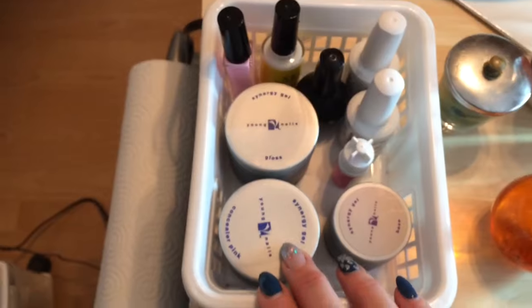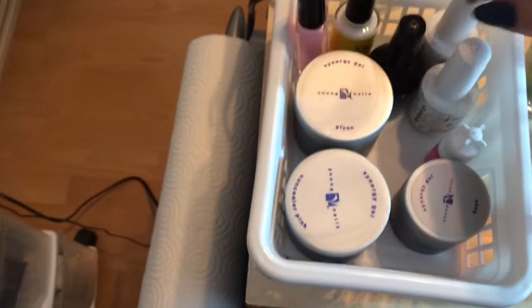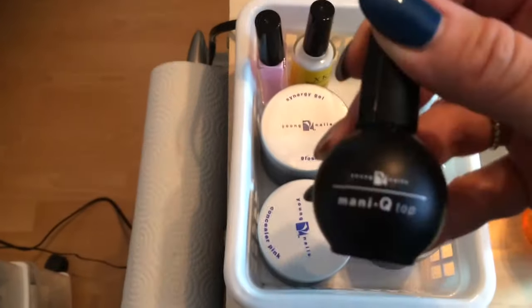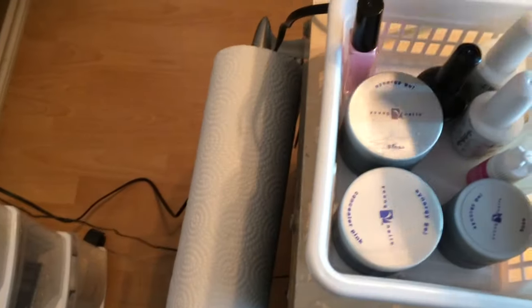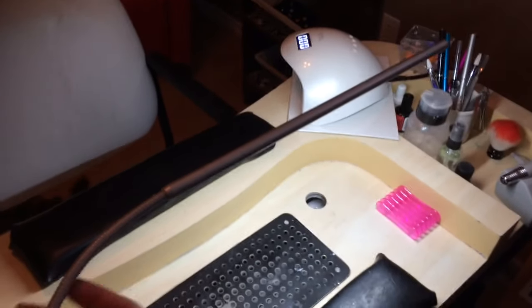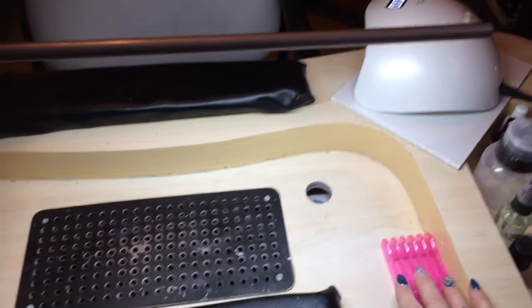Over here I have my main gels — my Young Nails gels — some tip glue. There's my no-wipe top coat, and I have some Young Nails thinner top coat, some transfer foil glue, and some glue to put around the cuticles when you're stamping. Over here you can see my LED light — I've only had that for a couple of months but it works great for lighting when doing nails. And here I have my brush holder — when I'm doing brush art I put my brushes on there.